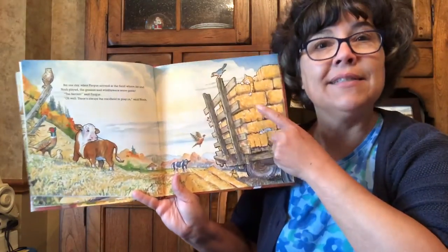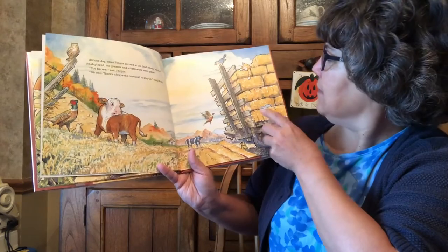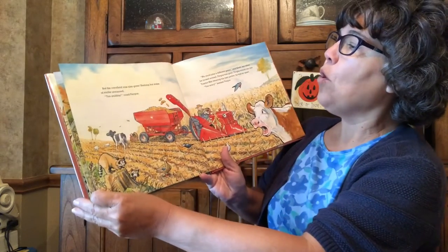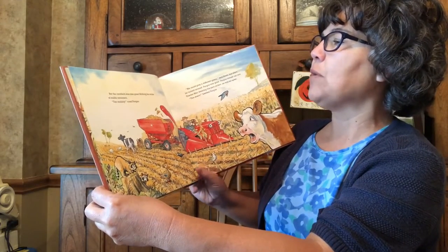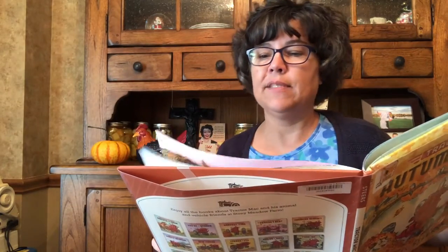Too barren, said Fergus. Oh well, there's always the cornfield to play in, said Noah. The farmer had cut the wheat and made straw. But the cornfield was also gone — nothing but stubs and stalks remained. Too stubby, cried Fergus. We could play a different game, said Noah. But when he turned around, Fergus was gone.